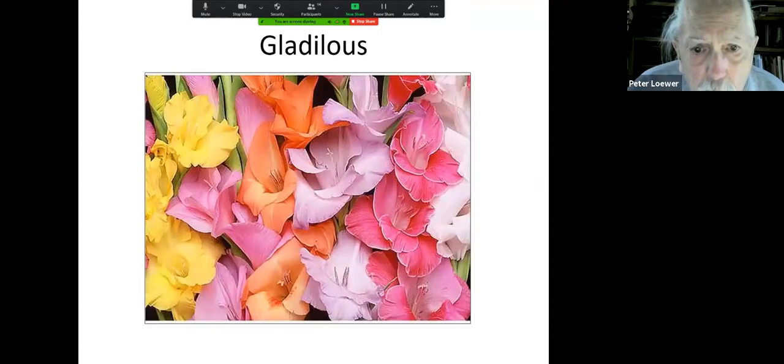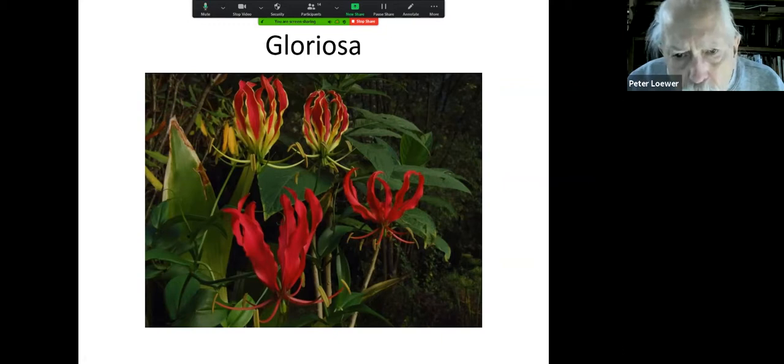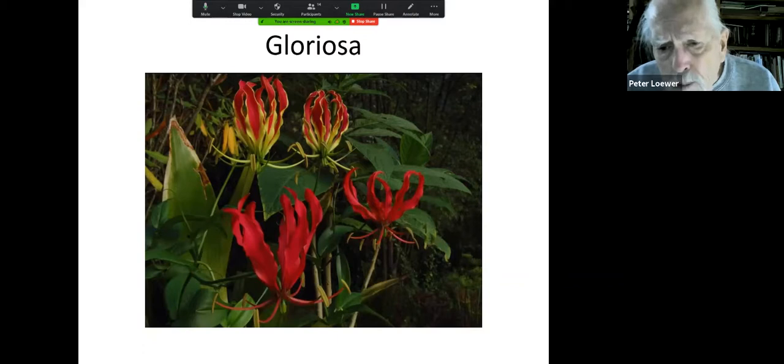Gladiola, you know, but there are some hardier members of the gladiola family being produced by the nursery industry so that eventually you can have these year after year — your only duty being to split the corms when they get too crowded. And this is the gloriosa lily — a real warmth lover — but they grow beautifully in pots with a couple of small stakes to climb. You can top-dress them with a little fresh soil after every bloom, and they will bloom twice a year forever as long as you care for them properly.